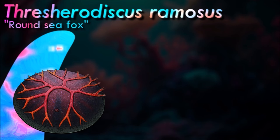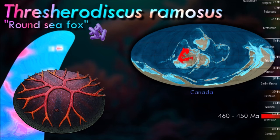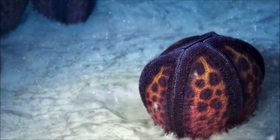Threshera Discus was an unusual Aedrioasteroid that lived in the shallow seas of what is now central Canada during the late Ordovician. Its arms split additional times at irregular intervals, creating a complex asymmetrical branching pattern across its upper surface. The tips of its arms protruded slightly over the rim of its body, and along with the erratic extra branching, this may have been an adaptation to increase its food-gathering surface area.